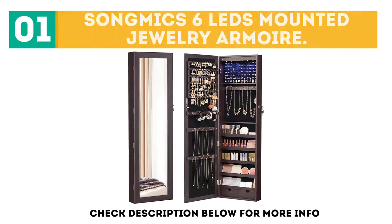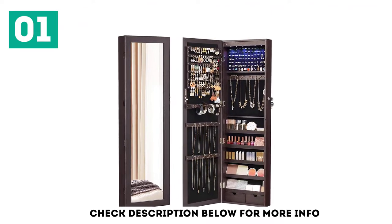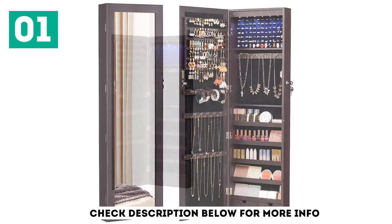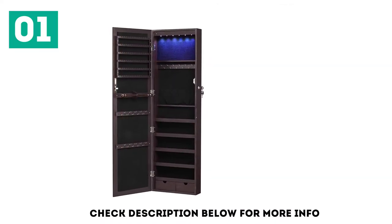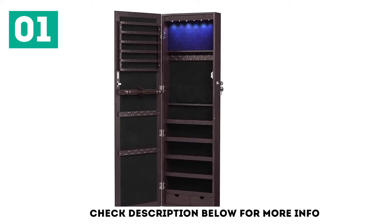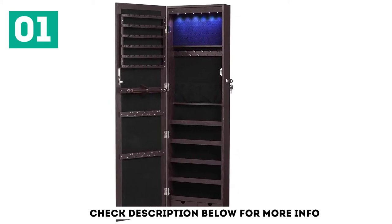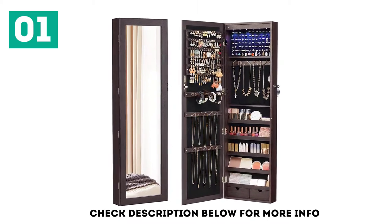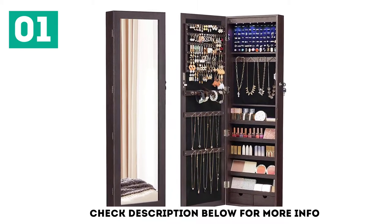The lockable Songmics jewelry cabinet armoire is gorgeous both inside and outside. This well-built cabinet has a larger space to keep a good amount of jewelry and other small things. It is made of real glass mirror, high-quality MDF, and the interior is covered with soft velvet. The Songmics lockable armoire has a functional pocket for keeping eyebrow pencil, cosmetic brush, mascara, etc.